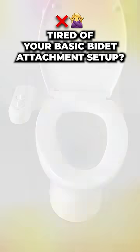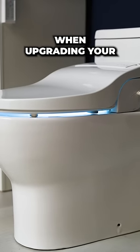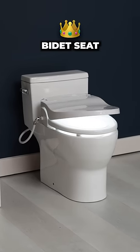Tired of your basic bidet attachment setup? Ready to upgrade to a premium bidet seat? Here are a few things to look for when upgrading your basic bidet to a feature-rich bidet seat.